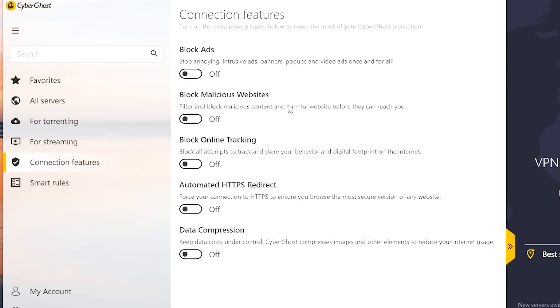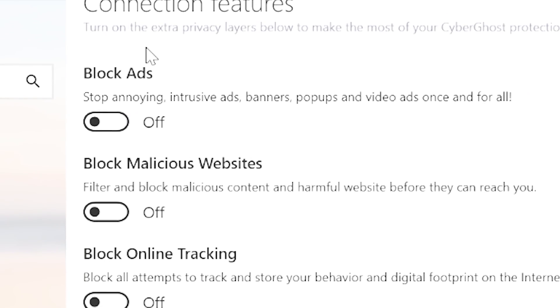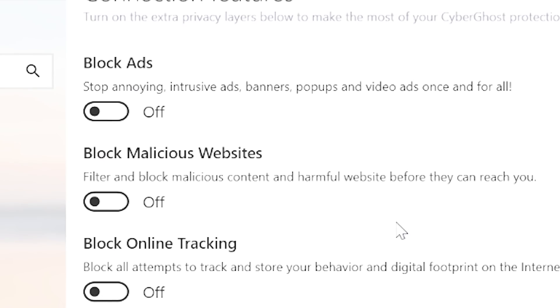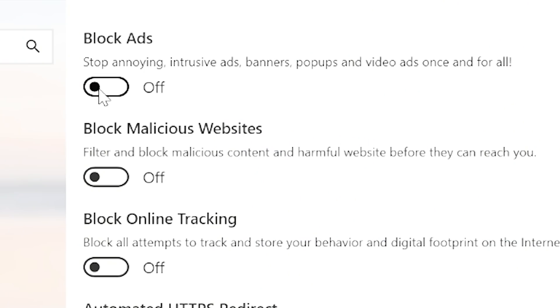If you head into the connection features tab, you'll be able to access a trove of CyberGhost's extra security features. The top three features here are block ads, malicious websites, and online tracking — all useful measures against each respective threat. These buttons pretty much function like singular versions of Nord's CyberSec suite, or even Private Internet Access's Mace. For the safest browsing experience, I recommend you just flip them all on. They're all really useful.